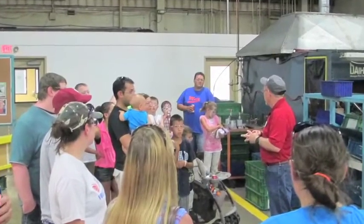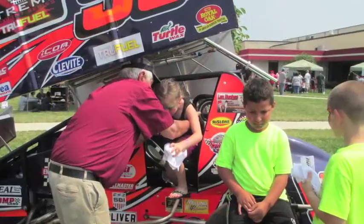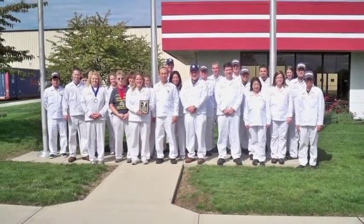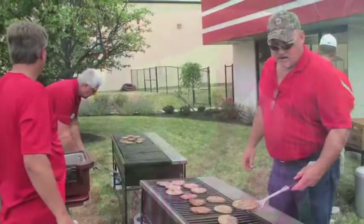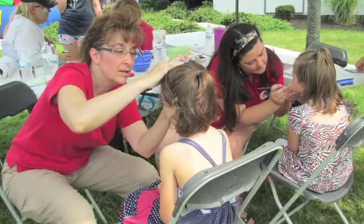We also take pride in our community and give back through many different programs. Some of these programs include participating in the Local Corporate Challenge, which is a friendly competition among other employers in the surrounding area. Each summer, we have an associate appreciation day where we open our facility to our associates, their families, and the community, where we provide food, fun, and entertainment for everyone.